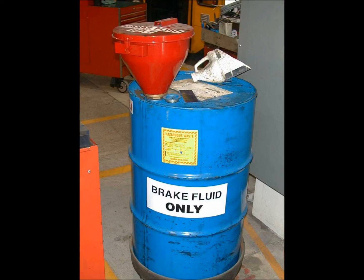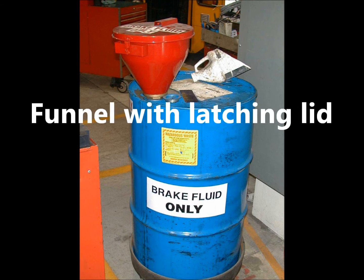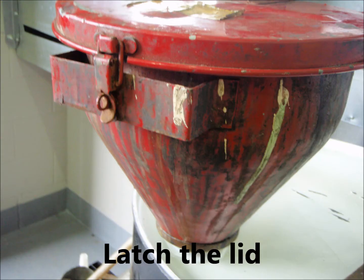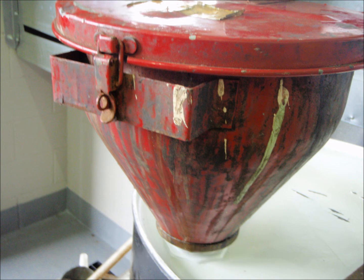If you frequently need to add dangerous waste to a container, you can get a funnel with a locking lid. Make it a properly closed container by closing and latching the funnel lid, except when you are actively adding waste.